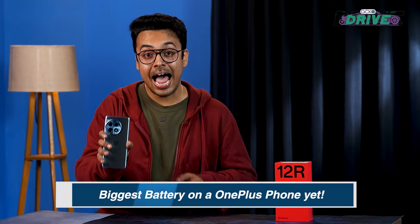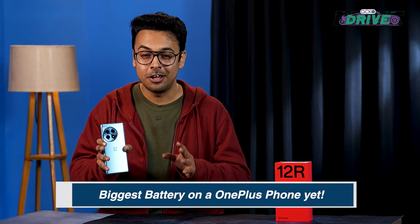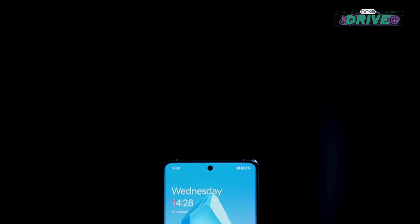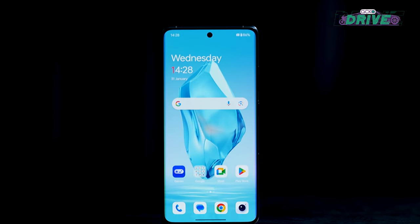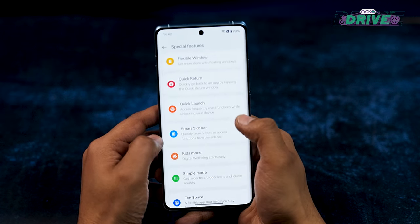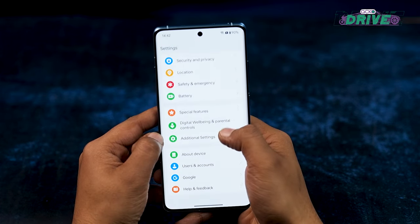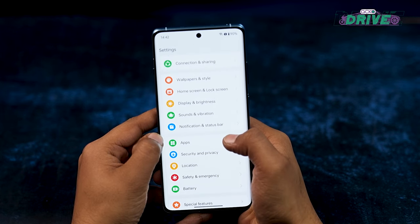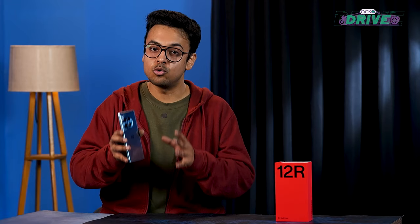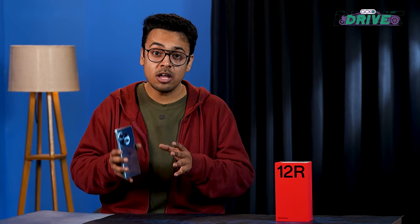The OnePlus 12 R has a 5500 mAh battery — the largest on any OnePlus phone yet. It is 100 mAh more than the OnePlus 12's battery and 500 mAh larger than last year's OnePlus 11 R. You will be able to use the OnePlus 12 R for a relatively longer duration than ever before. I got around 8 to 9 hours of screen time on heavy use, which is pretty good.